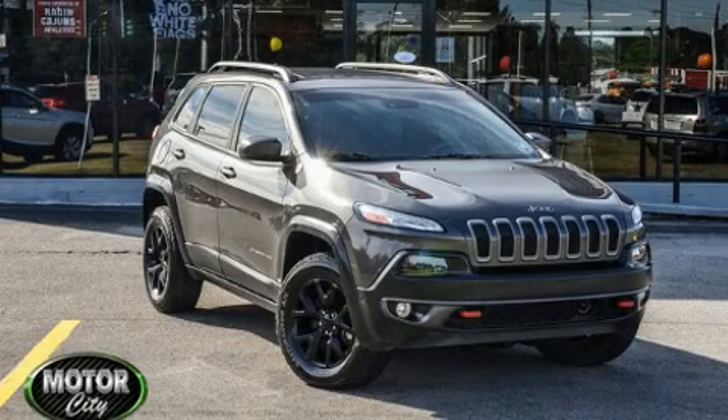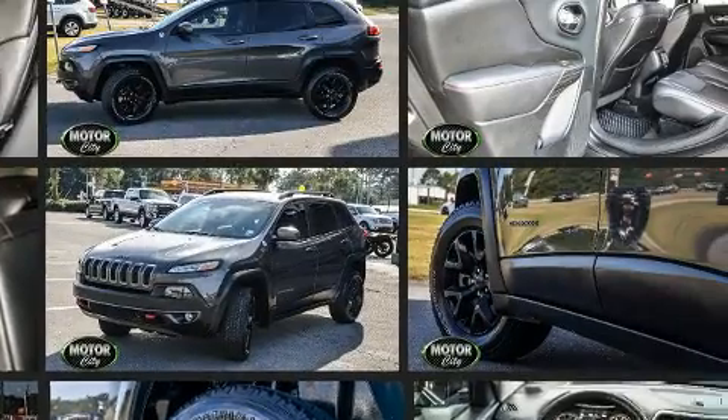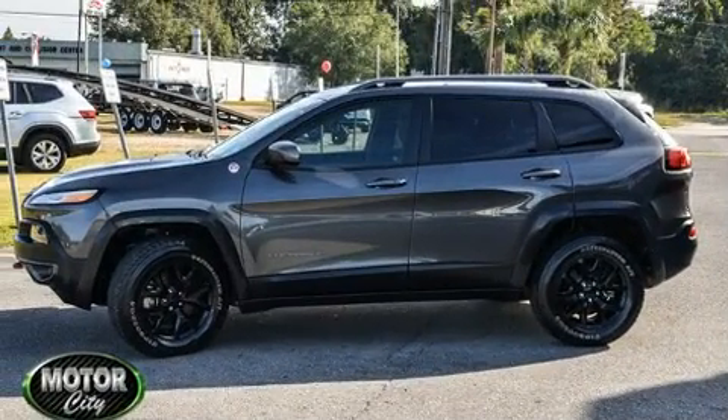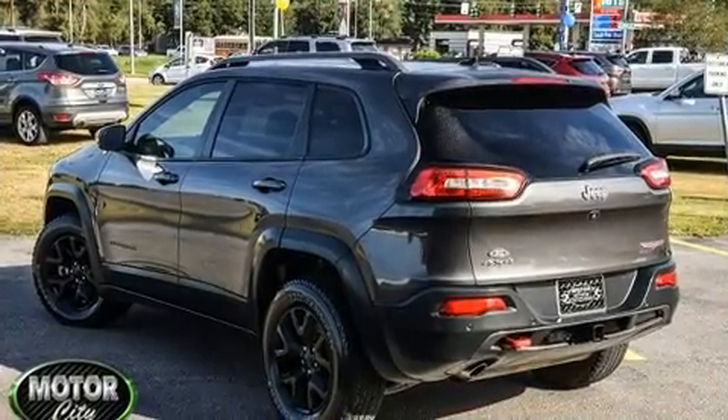Here's a great deal on a 2014 Jeep Cherokee. All of the premium features expected of a Jeep are offered including one-touch window functionality, a built-in garage door transmitter, an automatic dimming rearview mirror, skid plates, and more. For drivers who enjoy the natural environment, a power moonroof allows an infusion of fresh air.